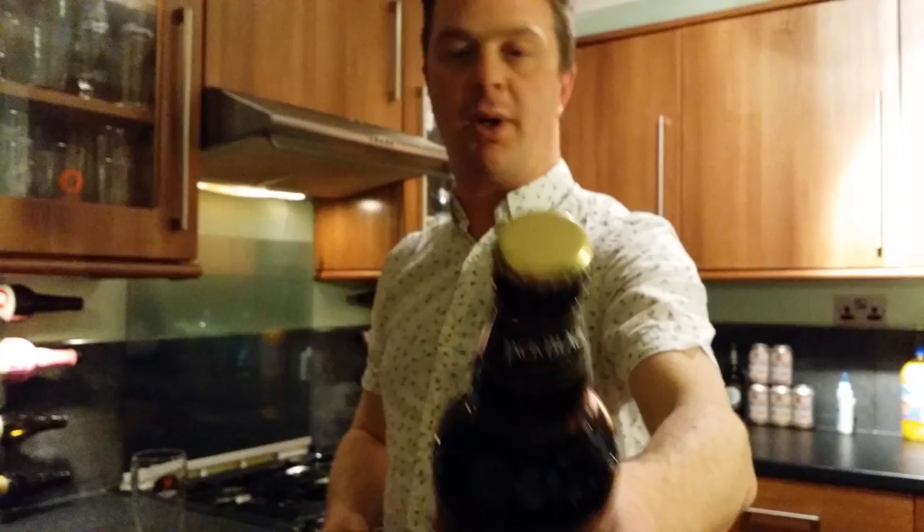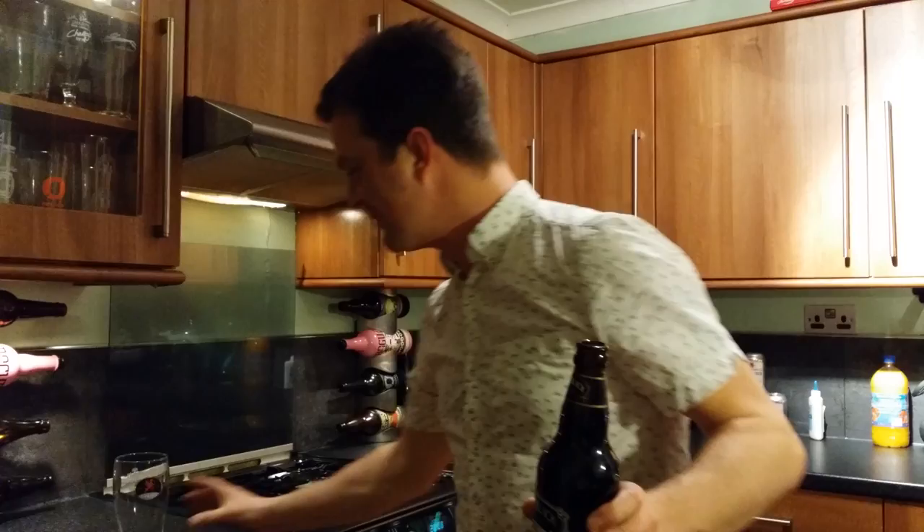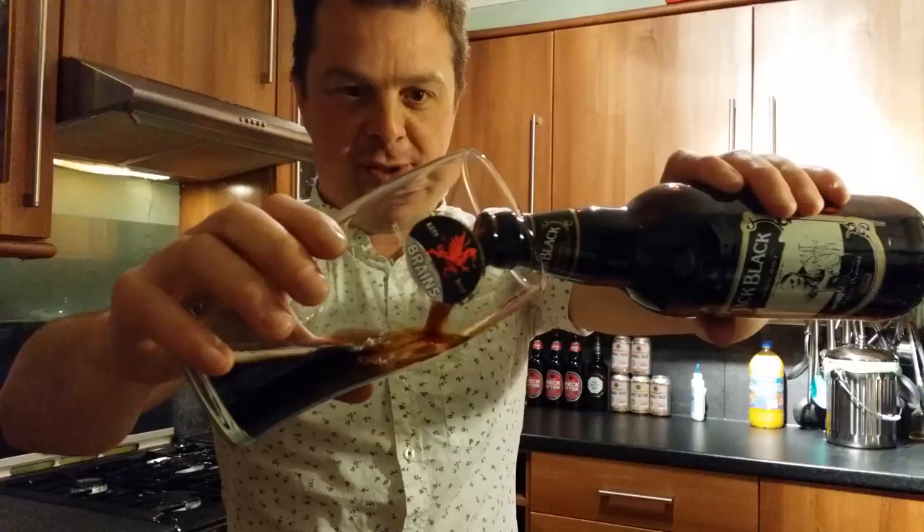Let's get this beer out into a glass and see what we get. I'd like to say this is the first review to be recorded in 4K video — the first beer review in 4K. Really pleased to be able to push the boundaries of beer technology.